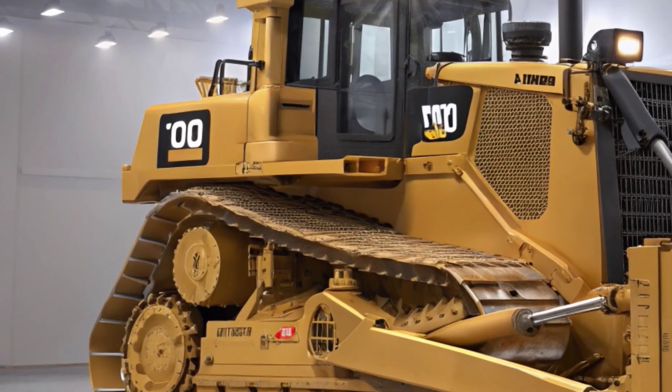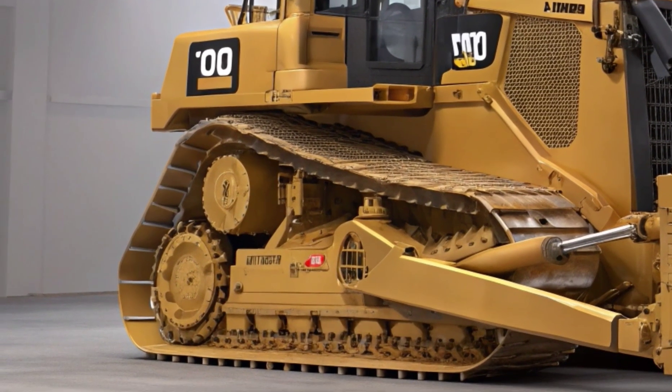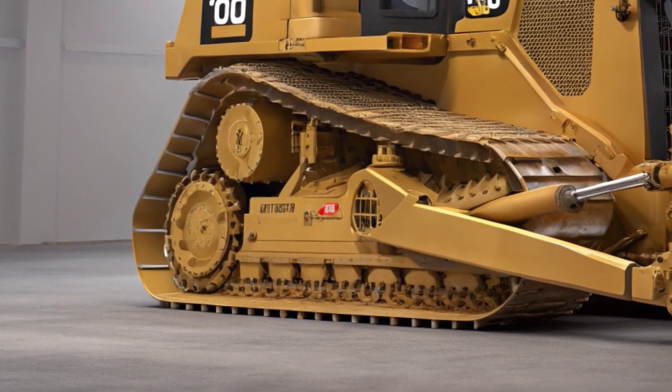Whether you're pushing heavy loads, ripping through dense material, or grading on rugged terrain, the D8 is designed to perform with precision, power, and durability.